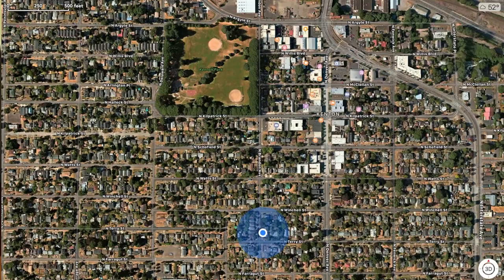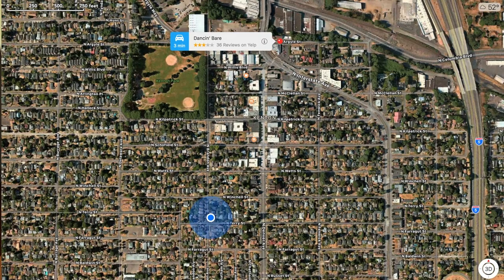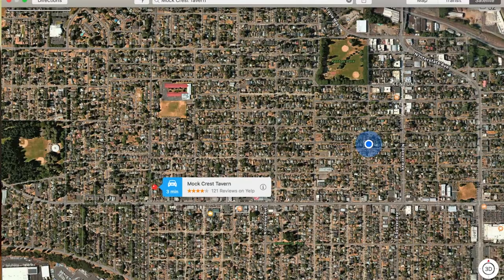We need to do the proper Kenton night scene. What's our night scene going to include? It's going to include the Kenton Club — the world famous Kenton Club — Tavern on Denver, and Dancing Bear. We could always throw Mock Crest in there. How are you feeling physically? If you were an eggs benedict, how many would you be? Five.